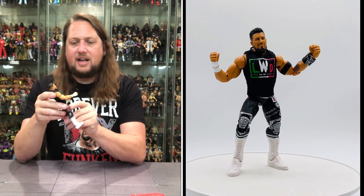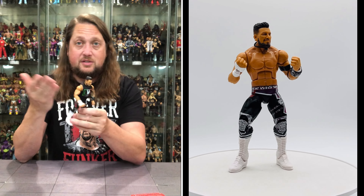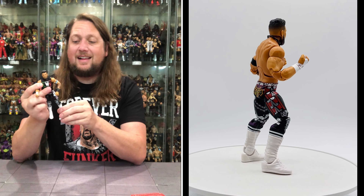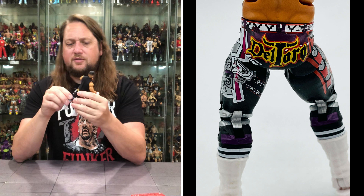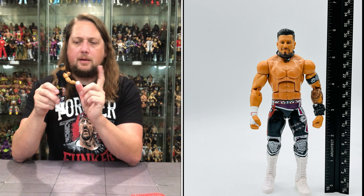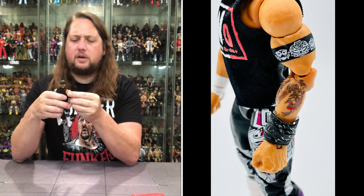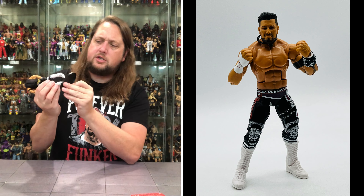His articulation is the same as everybody else, just like Zelina. You get a beautiful soft goods LWO shirt that is removable — Velcro, snaps in the back. You can trade it around between other LWO members and really choose your own adventure. Very decorative pants, 'Del Toro' on the butt, a lot of good colors in those tights. Looking sharp against plain white boots — sometimes less is more. Pinned knees but pinless elbows, and the shirt is totally removable.